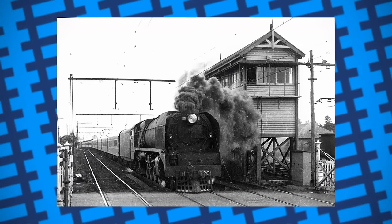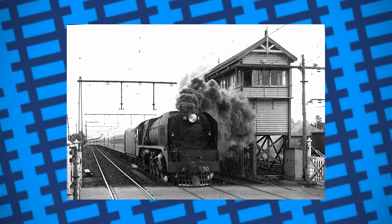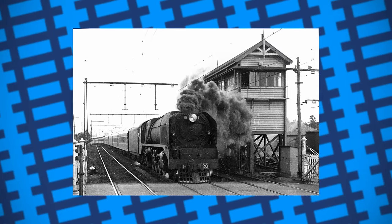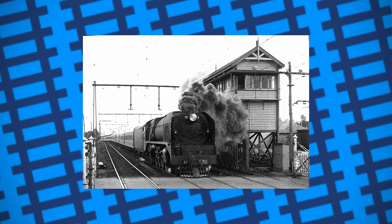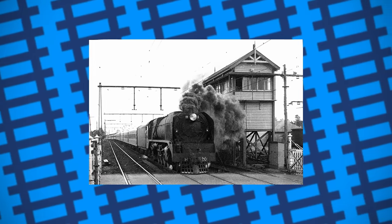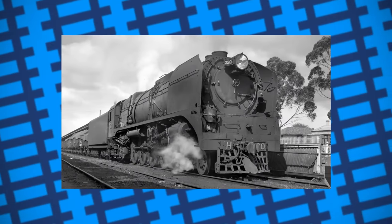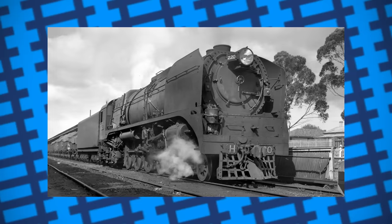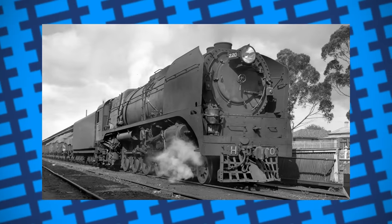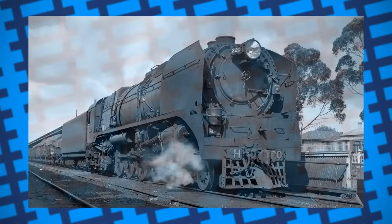Looking back, H220 is somewhat of an anomaly when it comes to locomotive designs. Not only was it too heavy for many of the lines it was intended to run on, but it also suffered many of the drawbacks that came with being a one-of-a-kind design, such as complex maintenance and awkward mechanical needs. Despite this, its sheer power and reliability proved to be more than worthwhile for the railway, giving it the chance to establish itself as one of Australia's most powerful steam locomotives. Just goes to show that, even if a little overweight, there truly was no job steam power couldn't do.